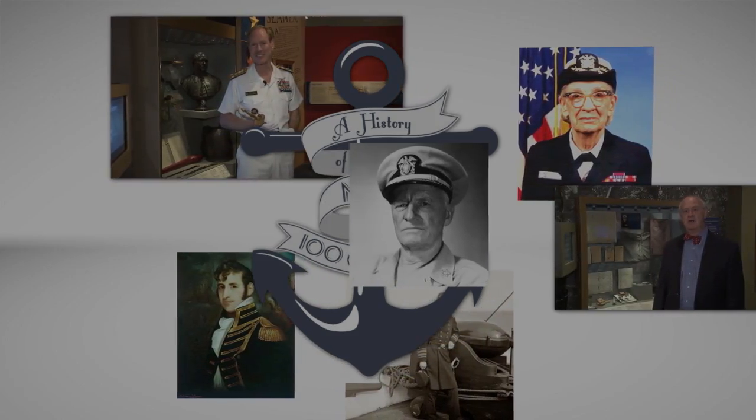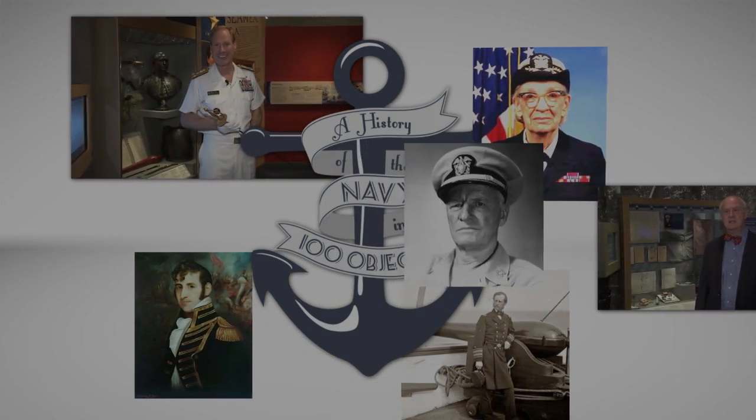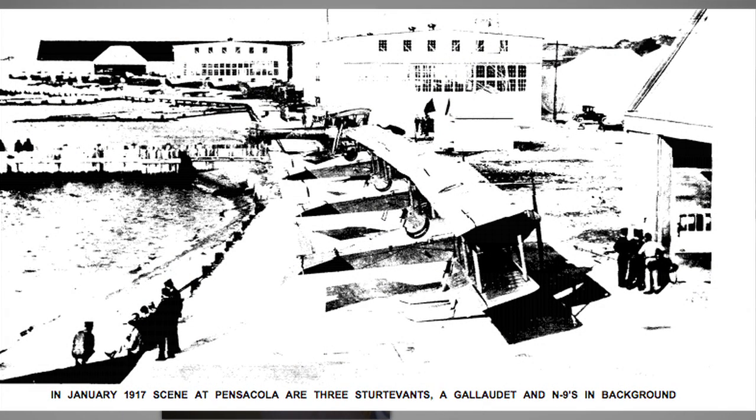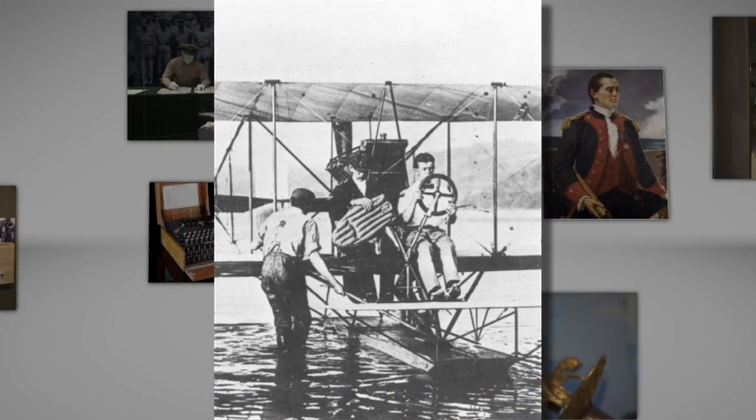As the number of naval aviators continued to multiply rapidly prior to and during World War I, the size of the aircraft they were piloting was also rapidly expanding. Since the very first naval aircraft, the Navy had focused extensively on float planes able to take off from and land on the water.